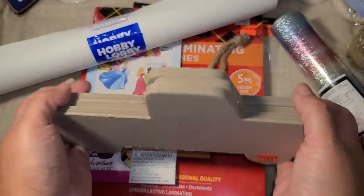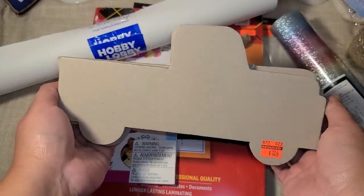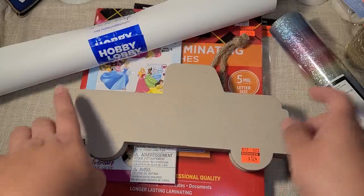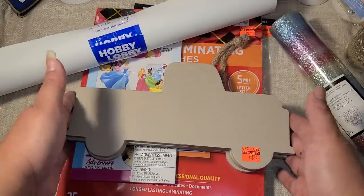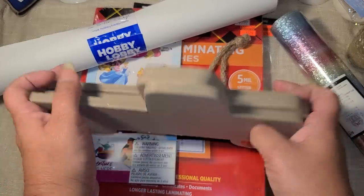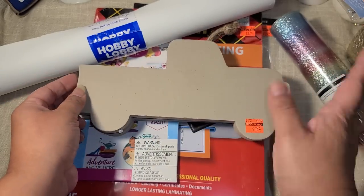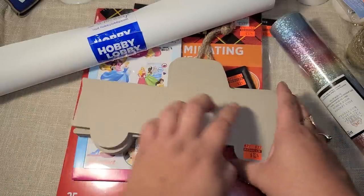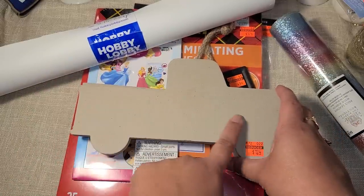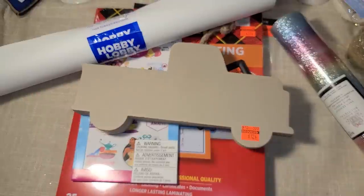They still had these wood truck items in clearance. When I saw them, I thought it would be really pretty to put some floral paper on top and little flowers for the wheels, plus a little flower for a headlight — that sounds really cute! I'll probably paint the entire truck first so it doesn't have that craft paper look, then start decorating. They had three and I picked up all three.